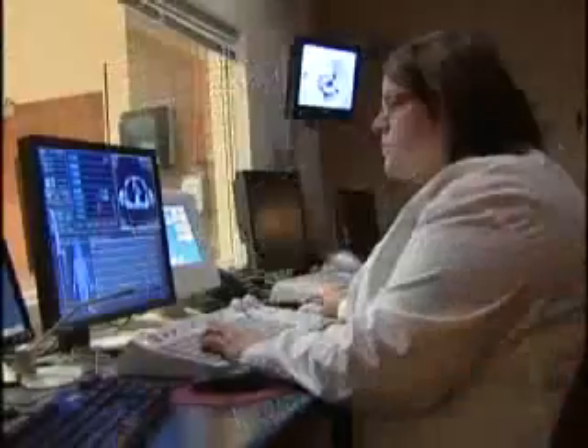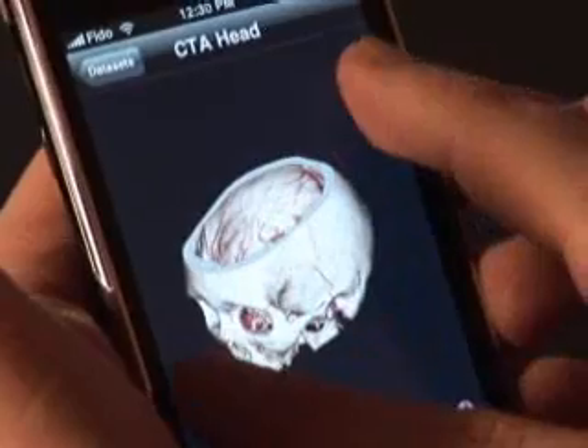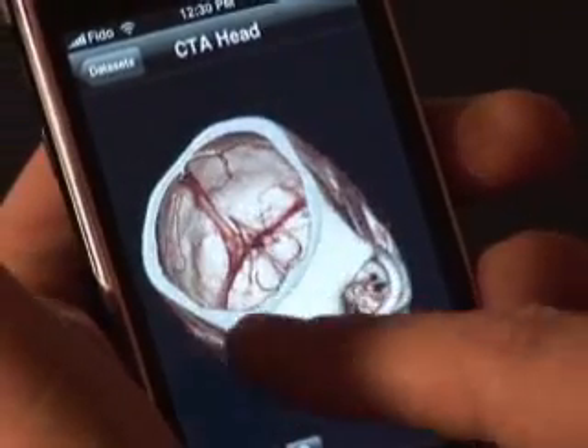How does it stack up against traditional methods for accuracy and clarity? Quite surprisingly, the accuracy was identical. The scans are held in a secure server, and the handhelds allow for speed and remote access. Where time is really urgent, this kind of technology could be very, very powerful. It could save a lot of lives.